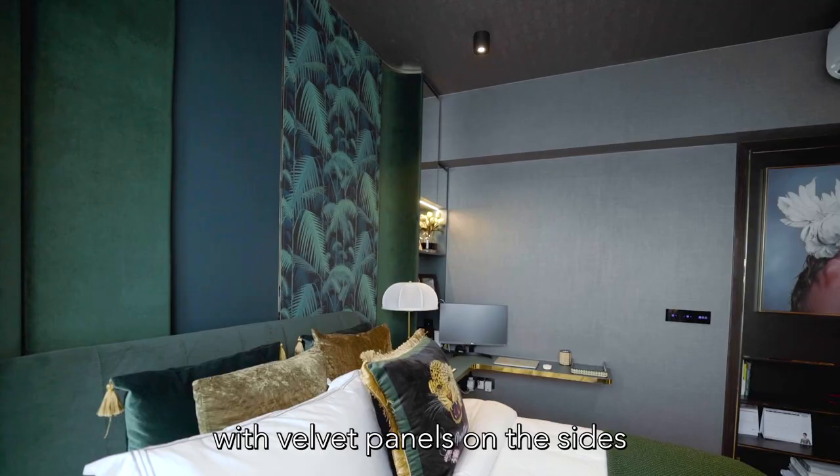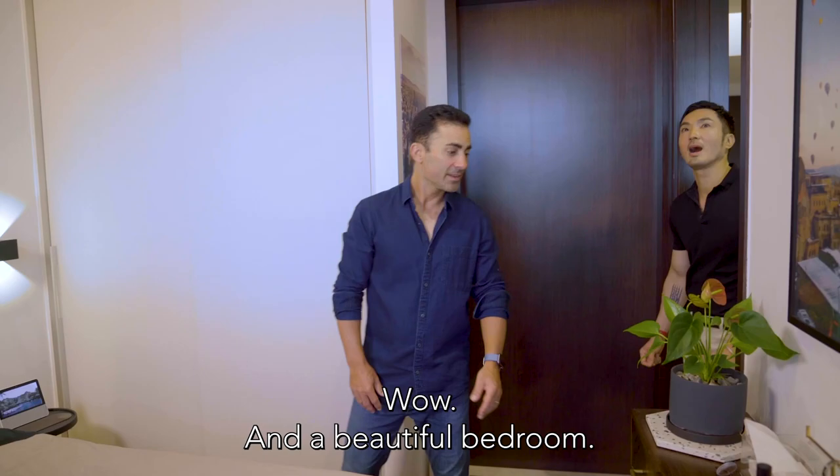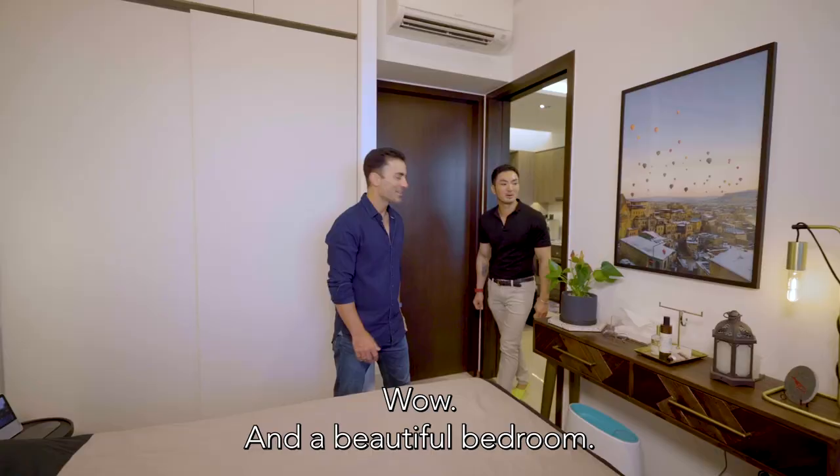What's really cool about this room — a lot going on here. We've got a tropical wallpaper behind the bed with velvet panels on the sides that are rounded, which gives it a soft entrance look and a beautiful bedroom. I love the chevron pattern of the headboard — it's kind of creating a little cocoon.